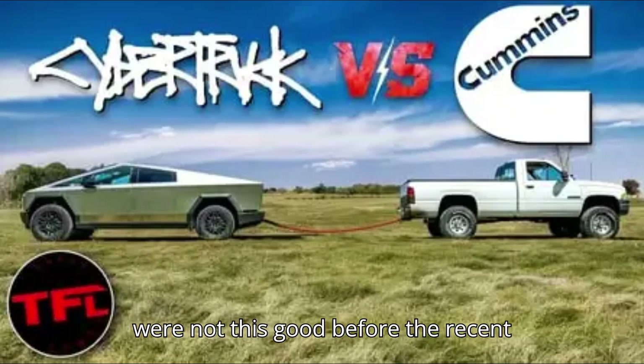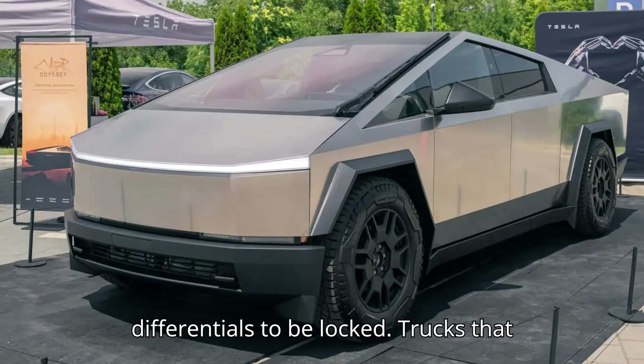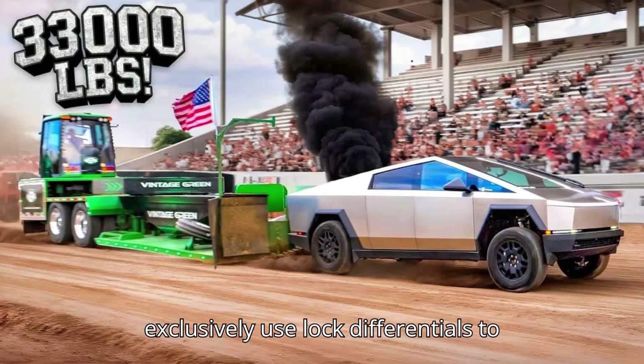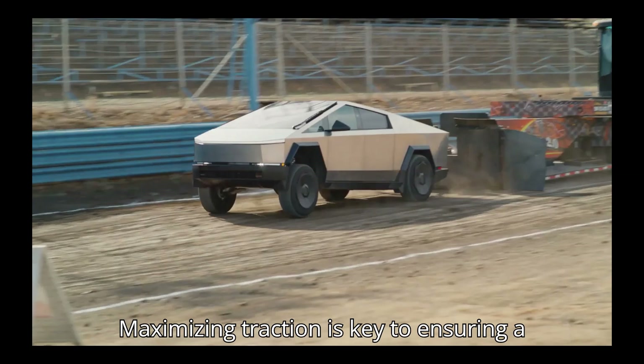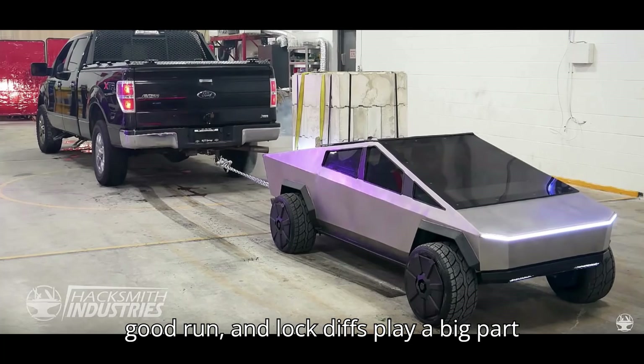Cybertrucks were not this good before the recent off-road mode update, which allows the differentials to be locked. Trucks that take part in power-pulling events almost exclusively use locked differentials to ensure the power is sent to the driven wheels equally, no matter what. Maximizing traction is key to ensuring a good run, and locked diffs play a big part in maintaining it.